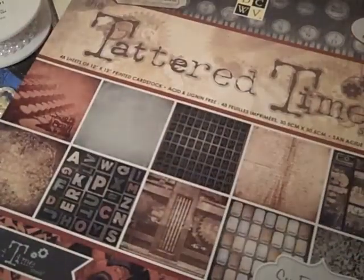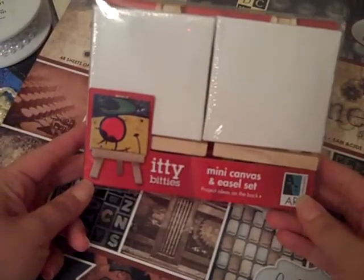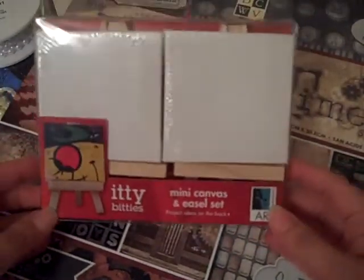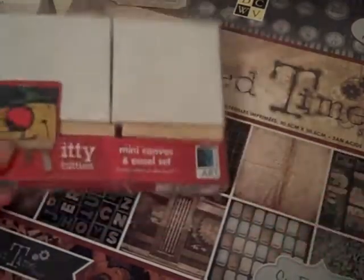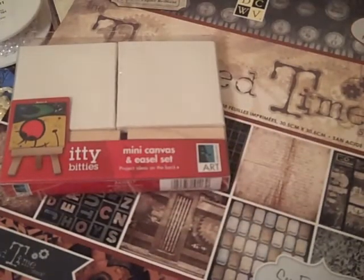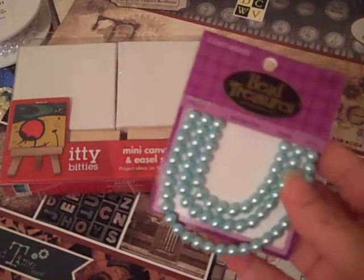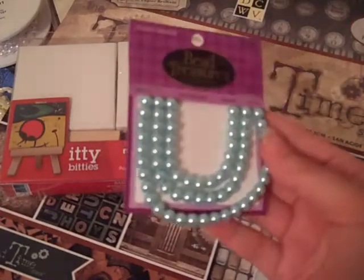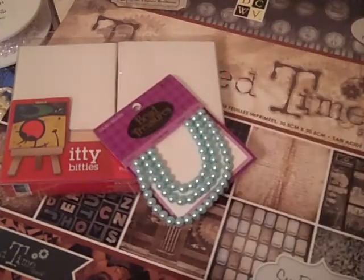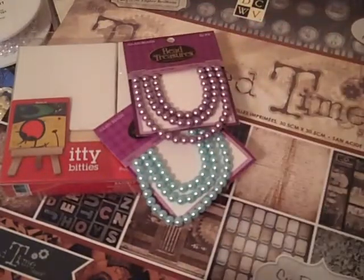I also got this at Joann's. They had all of their canvases for 50% off and these were the itty-bitty ones — they have these little easels with them. I thought, how cute to maybe do one for my desk at work. And then they had all of their beaded treasures on sale. I'm starting to make a lot of these stick pins. I thought these were really pretty — y'all know that's my color, love it. And these are really pretty, kind of purple-y ones — I thought those were very Easter-y.